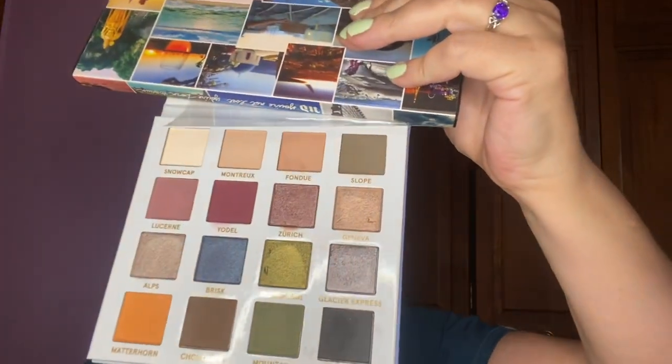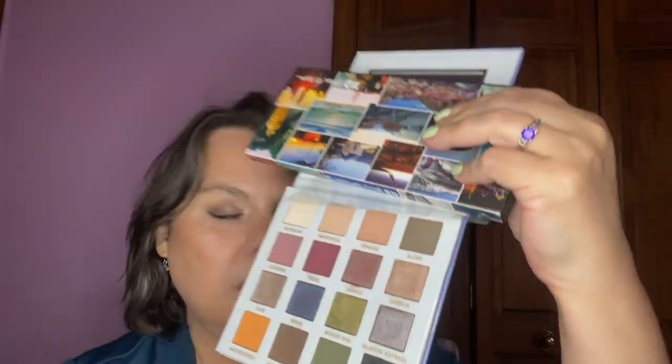My goal for the Smitten's Futsalin palette is to use each shade one time. I used Nightfall and Glacier Express. If you hear my daughter having a meltdown, it's because she's supposed to be doing something and my husband is insisting on it and she doesn't want to.